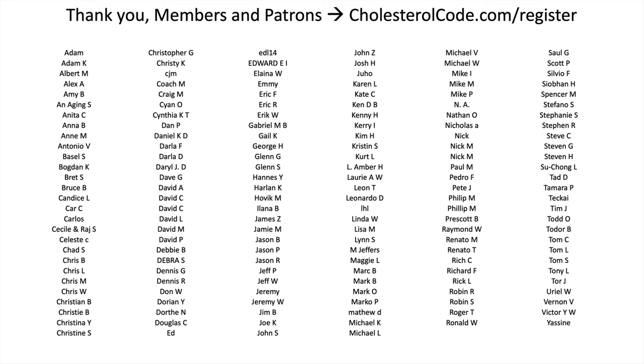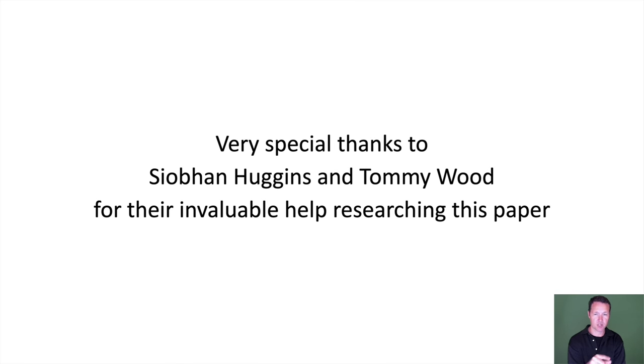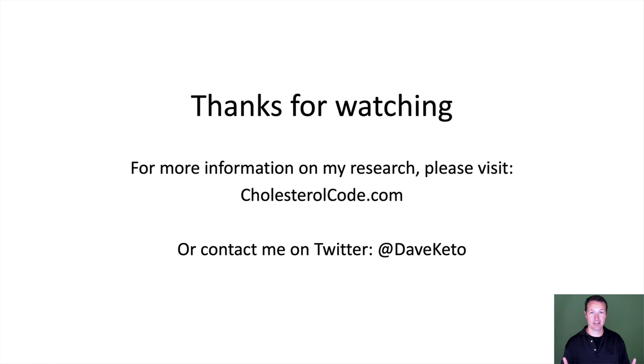I want to thank all the members and patrons who directly contribute to our research — without them this wouldn't be possible. A big shout-out to Siobhan Huggins and Tommy Wood for their invaluable work in helping research this paper, which we hope to publish soon, though it is a long process. That's my talk — thank you once again for joining me.